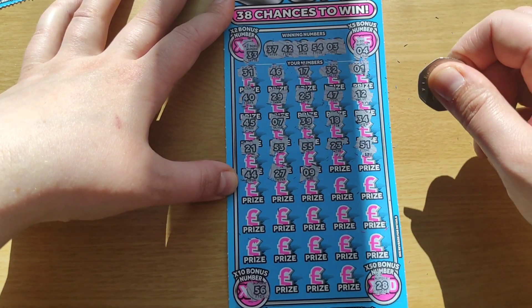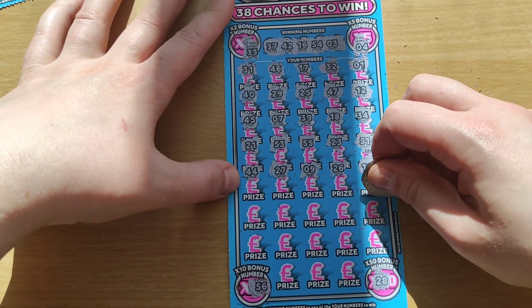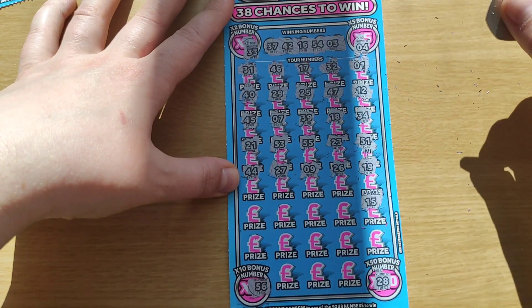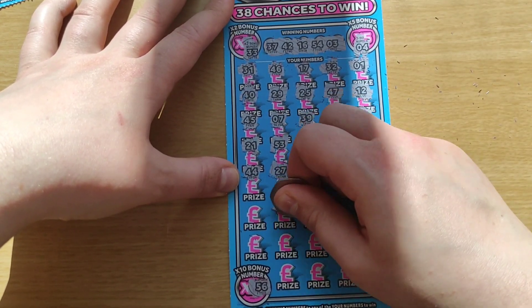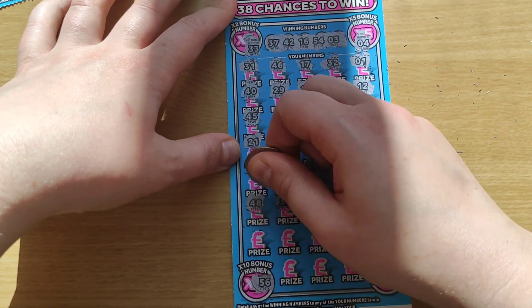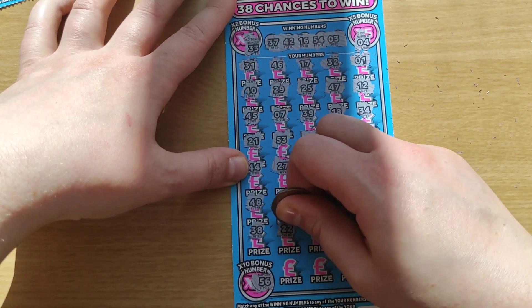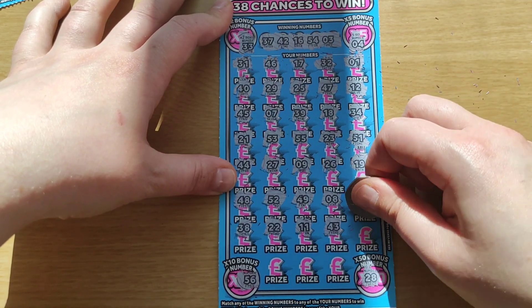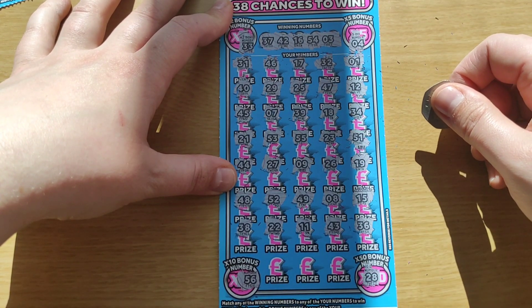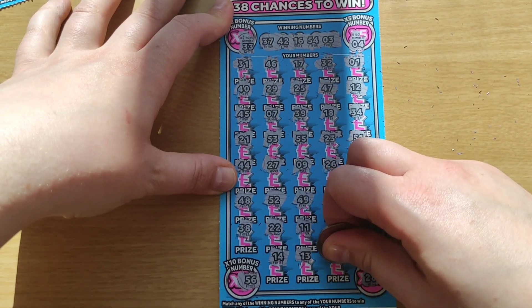44, 27, 9, 26, number 19, 15, 8, 49, 52, 48, 38, number 22. 11, 43, 36, 14, 13 — and 41. Okay, enough. And again — last card, number 6.